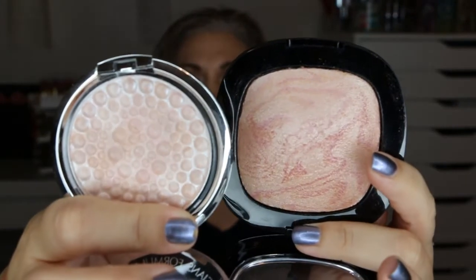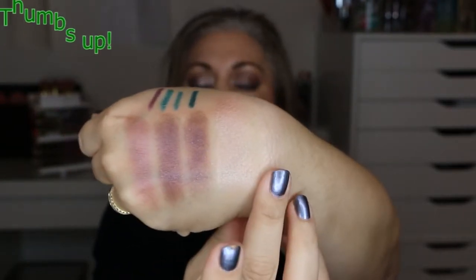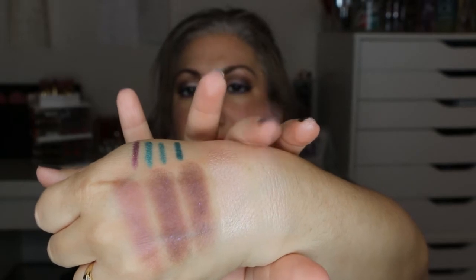Next are the highlighters — I had the Wet n Wild Fergie one in Rosé Champagne and the Physician's Formula translucent pearl. I did a swatch: the Wet n Wild one is more of a pink, and the Physician's Formula is more of a white or opal highlighter. I like both of them, so I'm not getting rid of either one.